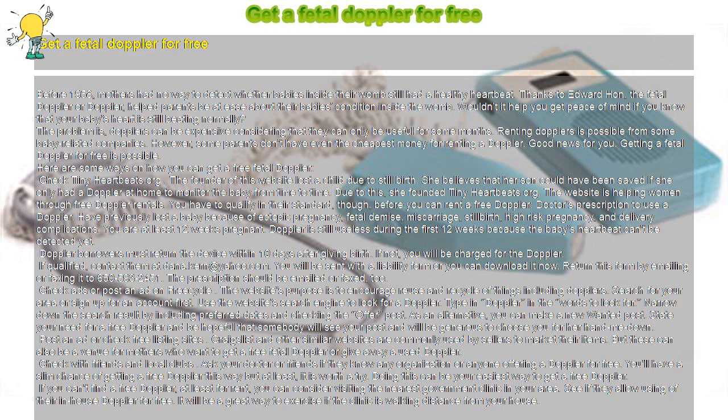Check with friends and local clubs. Ask your doctor or friends if they know any organization or anyone offering a Doppler for free. You'll have a slim chance of getting a free Doppler this way, but at least it is worth a try. Doing this can be your easiest way to get a free Doppler.